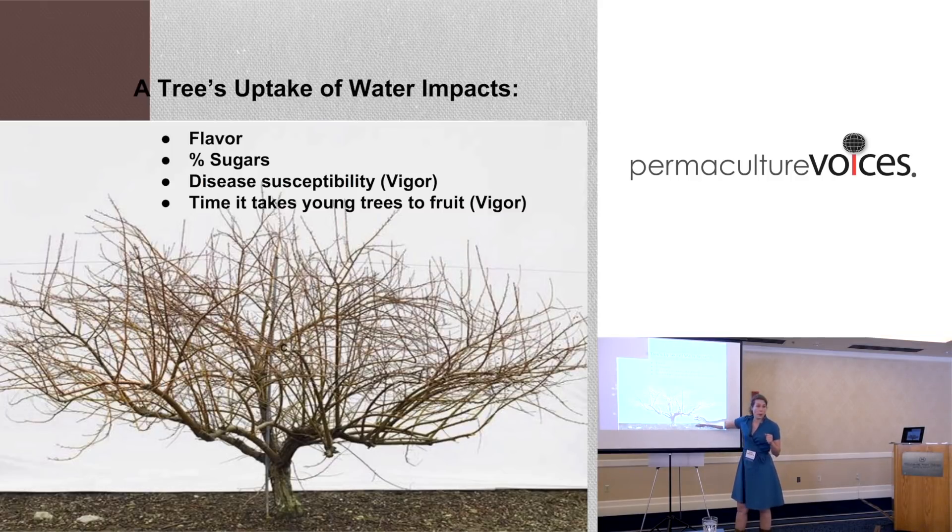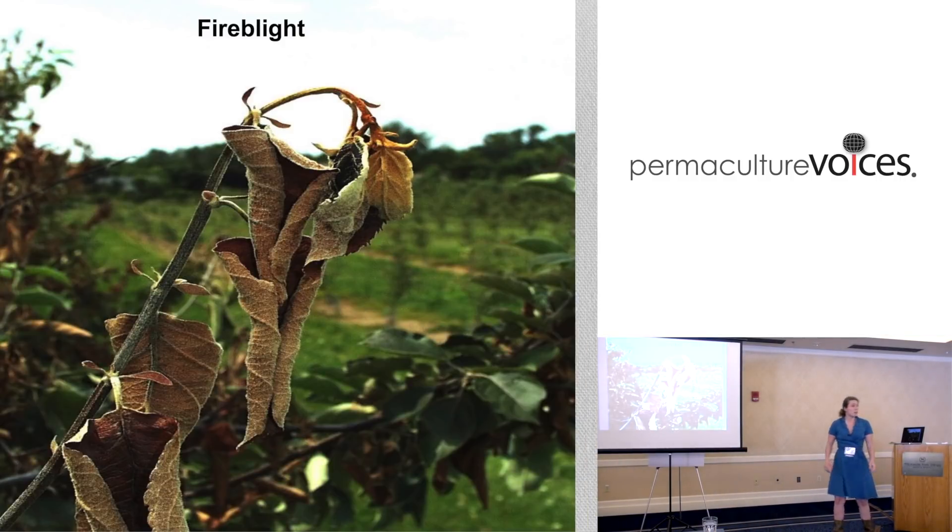If you over-prune, you're going to create vigor, which creates more disease. Fire blight is the number one real disease in the United States - it's bacterial, becomes systemic, and will kill your tree and your orchard. I don't know if it's millions, but a lot of gallons of antibiotics are sprayed in orchards across North America. The answer, again and again, is vigor.